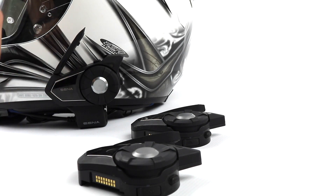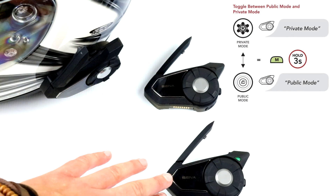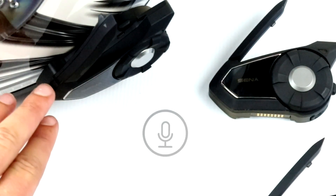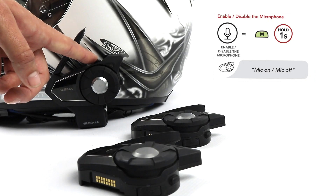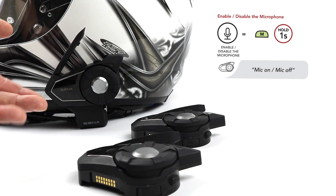Instead of quitting entirely, you can also toggle between private and public mode by holding the Mesh Intercom button for three seconds. The microphone comes enabled by default. Users can disable or enable the mic while communicating in Mesh Intercom by holding the Mesh Intercom button for one second — you will hear either "Mic on" or "Mic off."